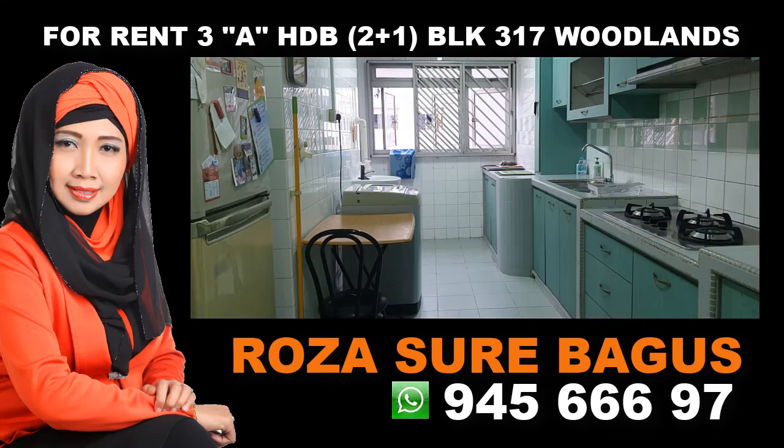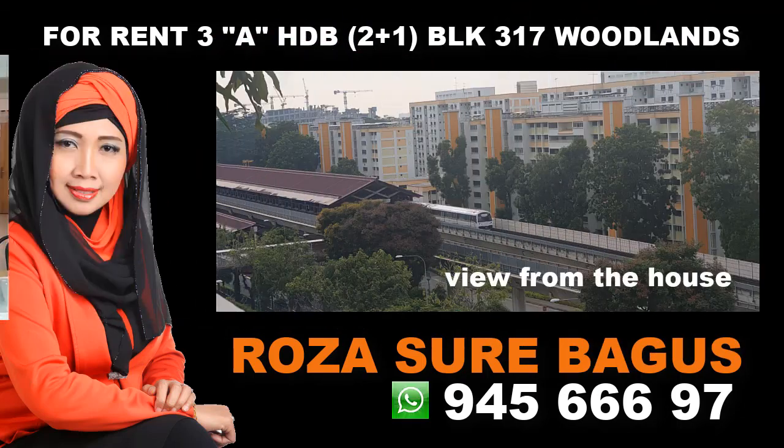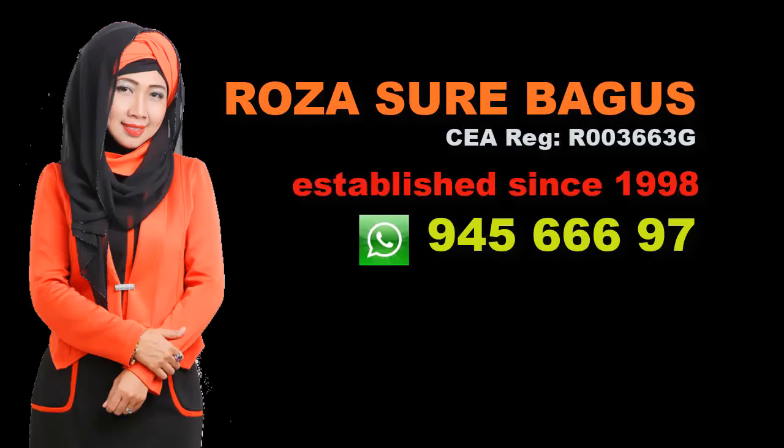Call Rosa Schwerbagus at 945-666-97. Remember, Rosa Schwerbagus from RHD AAG Division. Call me now!